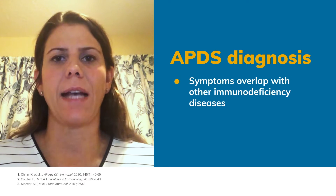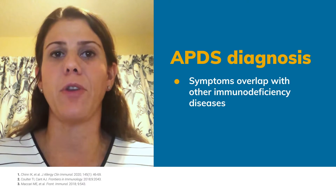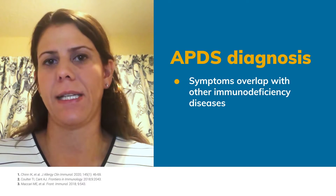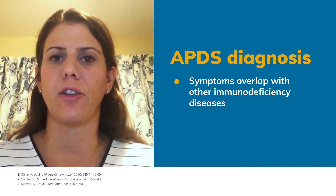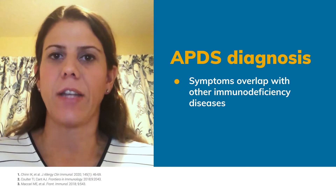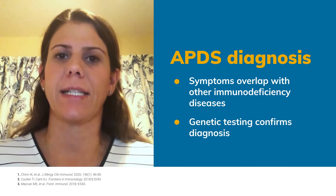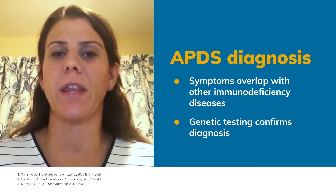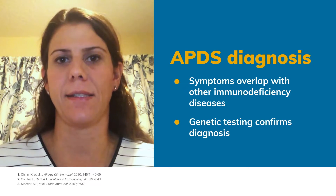The symptoms of APDS often overlap with other immunodeficiency diseases, and therefore relying on the clinical phenotype for recognition and diagnosis is going to be difficult. The gold standard for diagnosis of APDS is genetic testing. There is no specific screening test that will identify patients with APDS short of genetic testing.